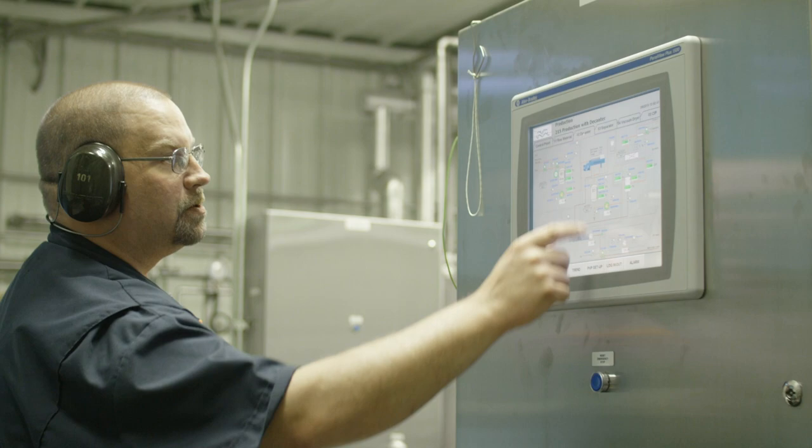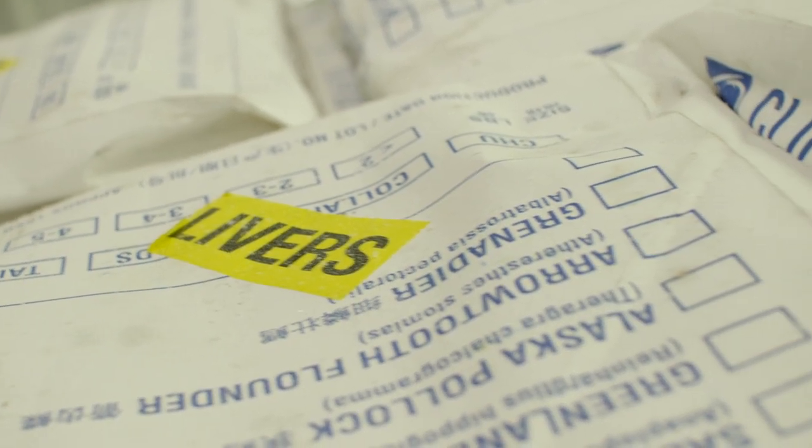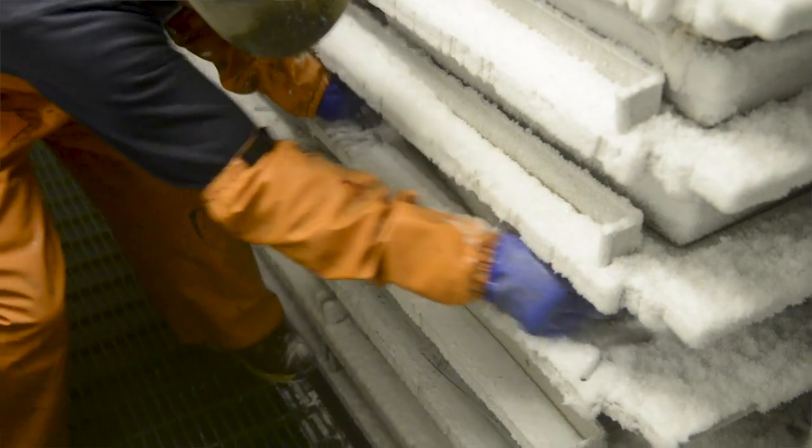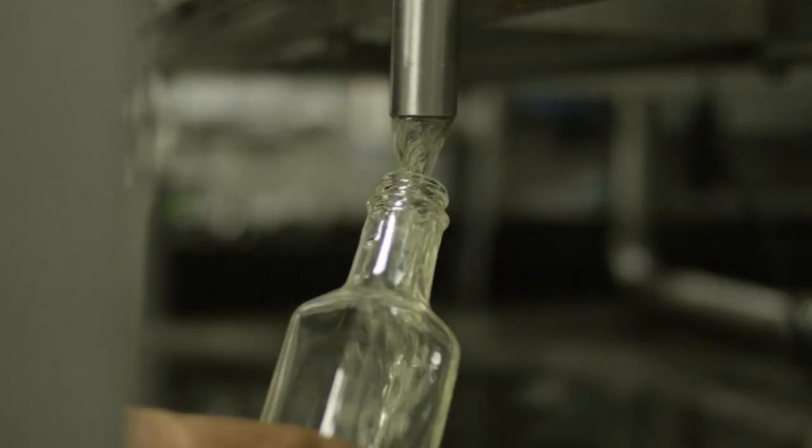We worked for quite a while, actually a couple of years, with engineering and processing people to develop a proprietary process. The purity of the livers being so quickly frozen at minus 20 — the oil which we produced, it actually blew us away the first time we produced our first batch. It was odorless, colorless, and tasteless.